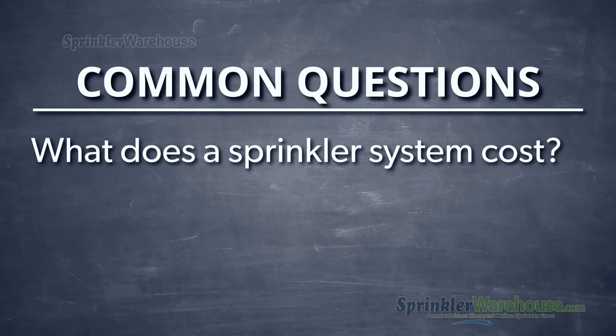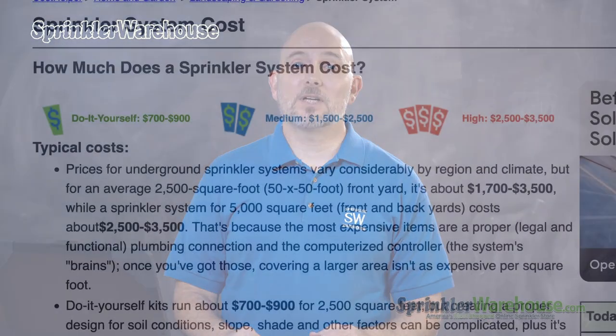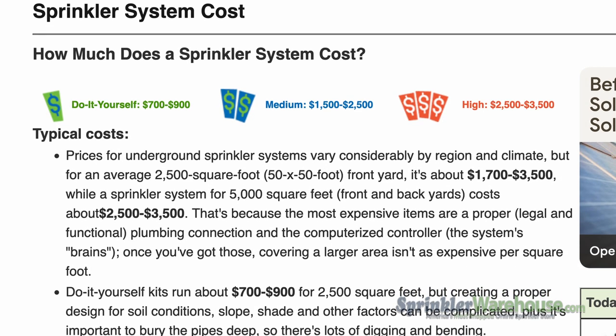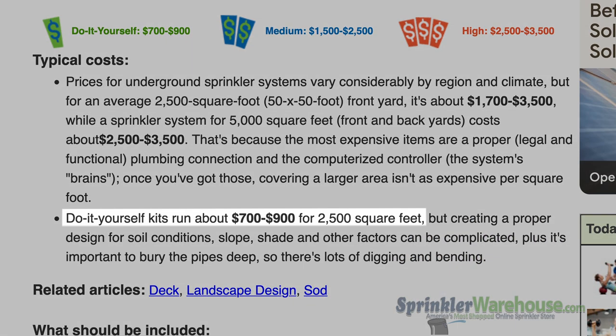What does a sprinkler system cost? That's kind of like asking how much a house costs — do you want a mansion or a shack? According to the internet, which is never wrong, the typical price range in the U.S. in 2021 is something like $1,700 to $3,500. It's going to be dependent on the size of your property, your landscape's particular needs and difficulties, and where you're located.